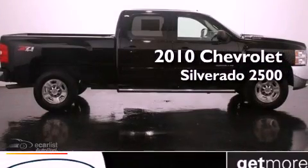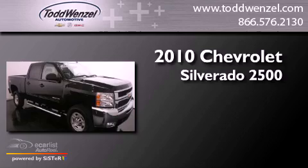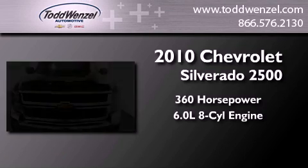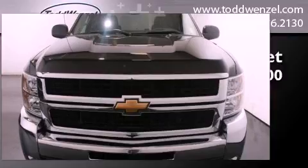This is a 2010 Chevrolet Silverado 2500. This truck has an automatic transmission, a 6.0-liter V8, and four-wheel drive.